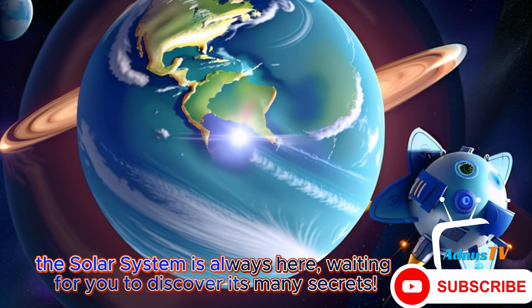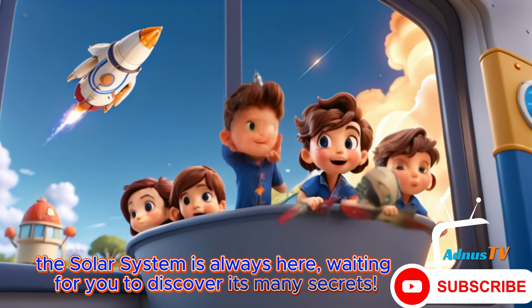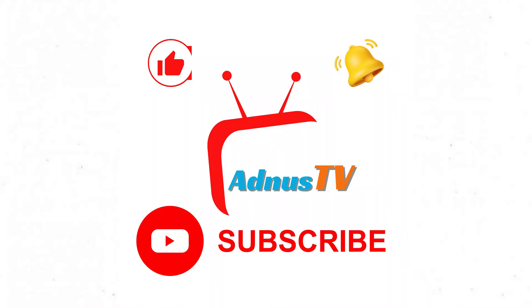Remember, the solar system is always here, waiting for you to discover its many secrets. Don't forget to like this video and subscribe to my channel for more interesting videos. Thanks for watching.